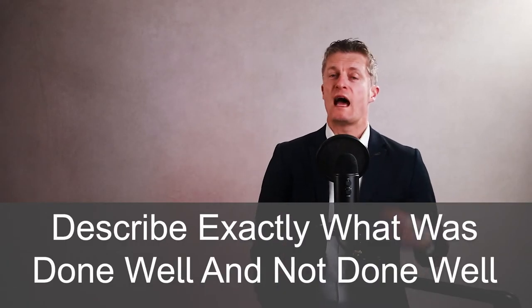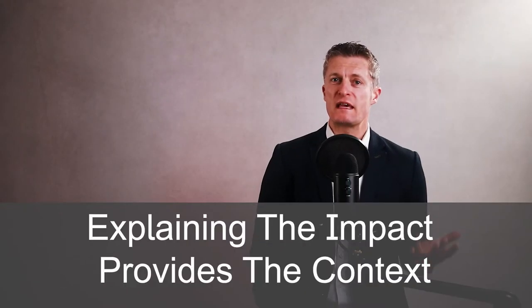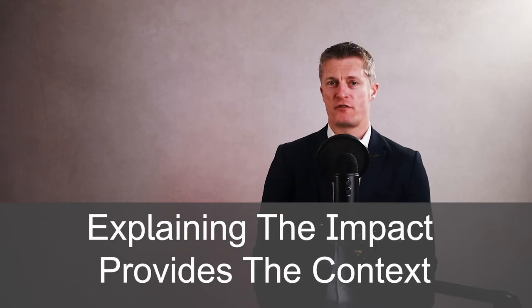Make sure you take the time to describe exactly what was done well and not done well. This applies to both positive and negative feedback. When giving useful feedback to employees, the second part to include is to go through the impact of what has happened. Explaining the impact of the actions — or lack of actions — provides the context of the feedback and why you feel it is important.